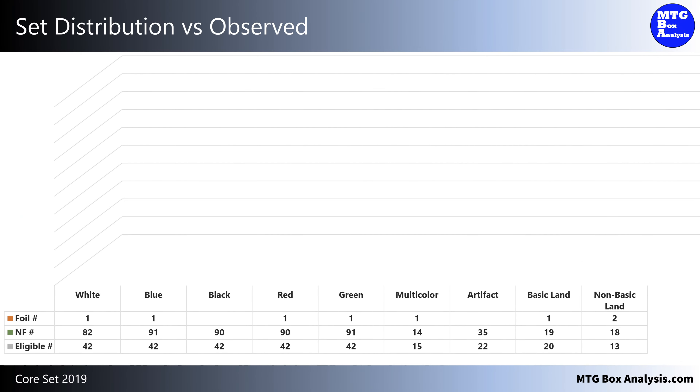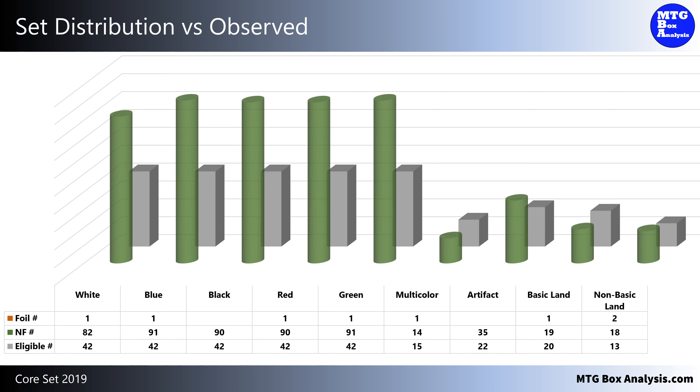Let's take a look at how this box was distributed across the set. This chart shows the foils we saw in orange, the non-foils we saw in green, and the set in gray as the baseline. Within the non-foil space, we saw a variance of 9 cards between the primary colors of Magic, with white having the least at 82, and blue and green being tied for the most with 91. In the foil space, we saw 8 cards, which is 1 in every 4.5 packs. The only categories where we didn't see a foil were in black and artifact.